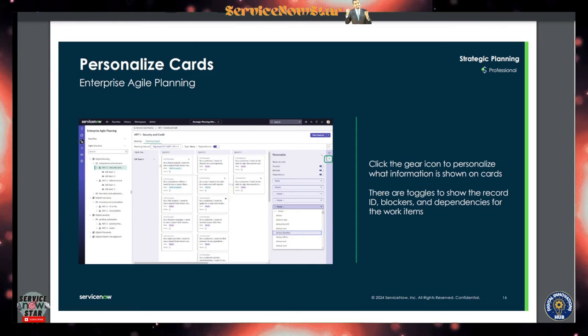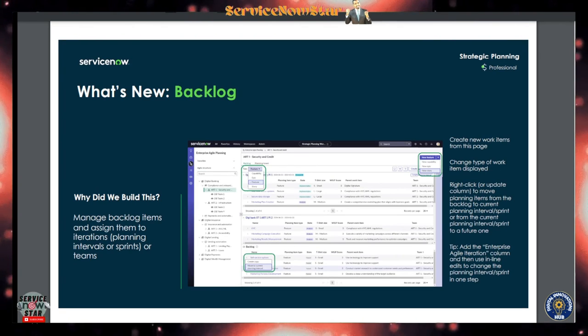Across the different workspaces ServiceNow built, they come with a personalization feature. End users can personalize beyond the default view without affecting other users. There are toggles to show the record ID, blockers, and dependencies in work items. Backlog management allows you to assign backlog items to different iterations like planning intervals or sprints, or tie them to a team.